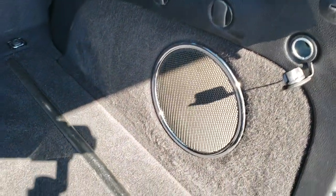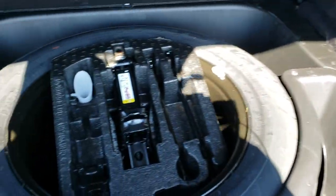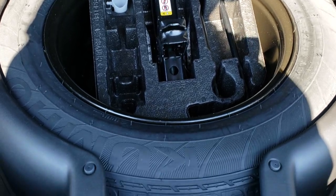It does have the cargo net, and the back storage area is very clean. It does have the factory subwoofer, a power point, and under here we do have the full spare tire.